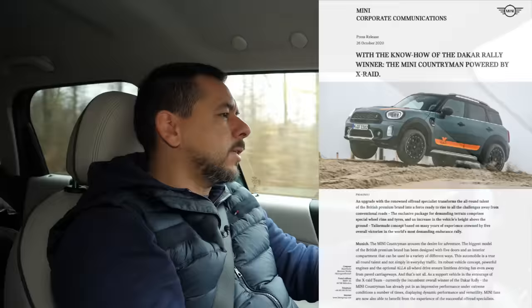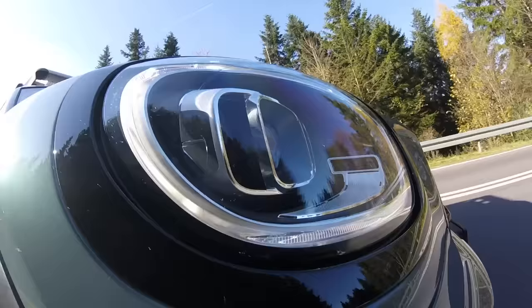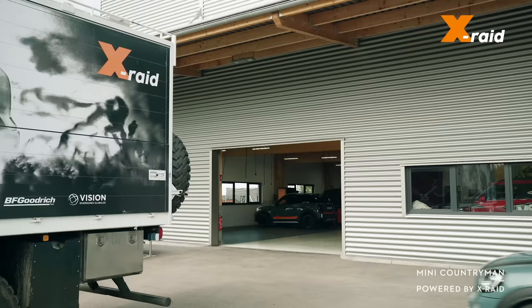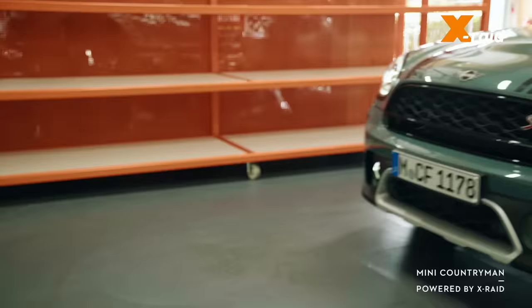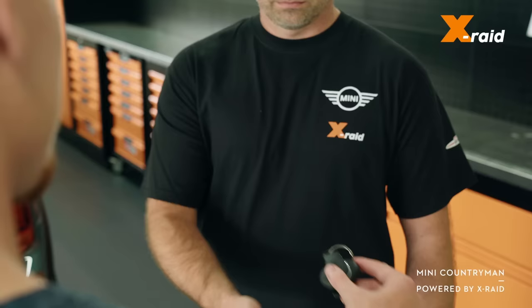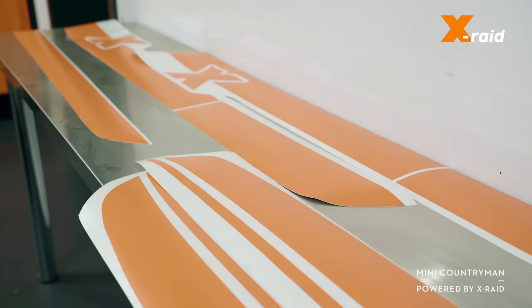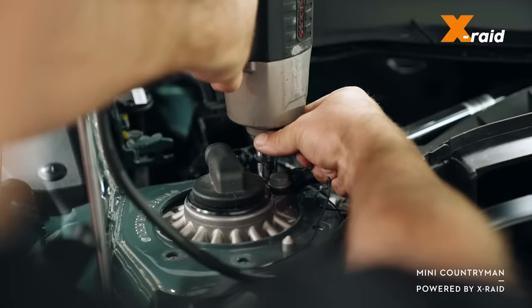Unless I put all-terrain tyres on it — which for a Countryman might seem overkill. And here we get to the unique Countryman I wanted. Back in autumn 2020, Mini put out a press release about the Countryman with mods by X-raid, Mini's Dakar partner. The mods focused on off-road wheels and tyres and a slight lift, plus Mini accessories like a funky roof basket and additional LED high beams. Without the Mini accessories the mods were about 4,000 euros. I'm not going to discuss the spacer lift kit in detail — this was supposed to make the car look cool, not get it ready for Baja.